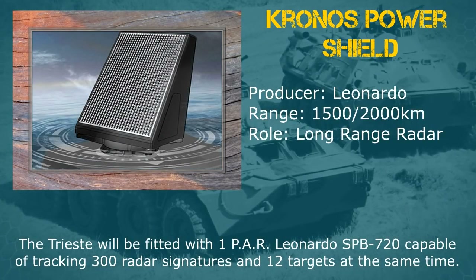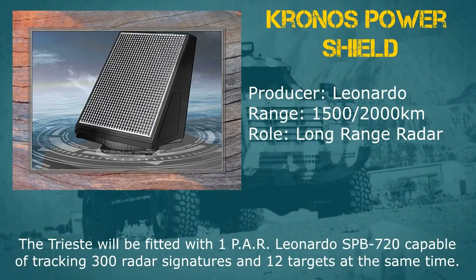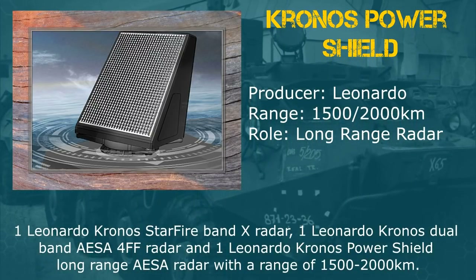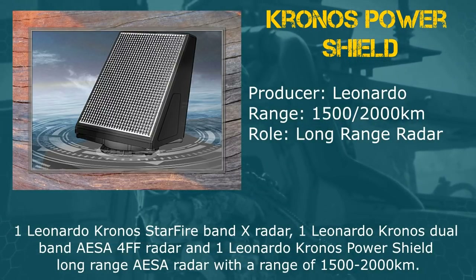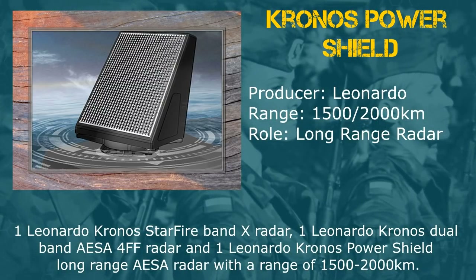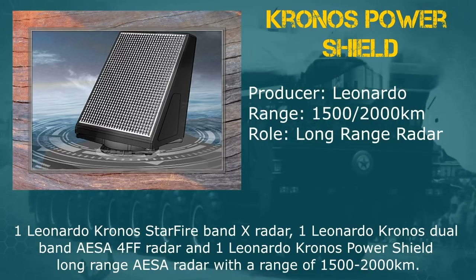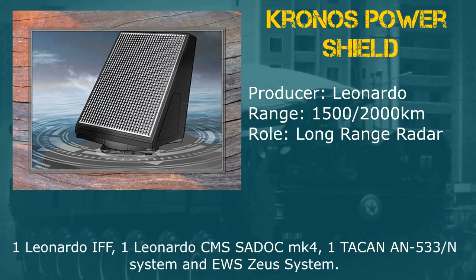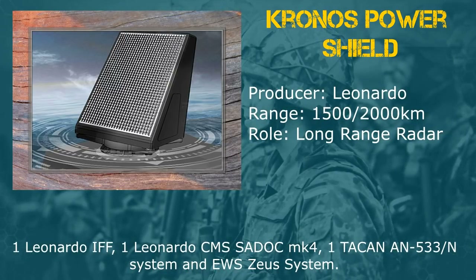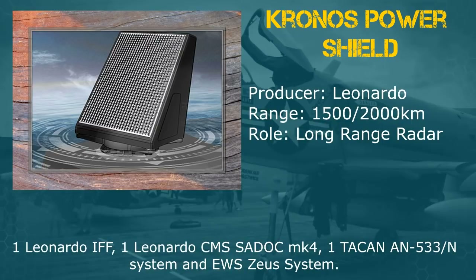The Trieste will be fitted with one PAR Leonardo SPY-720 capable of tracking 300 radar signatures and 12 targets at the same time; one Leonardo Kronos Starfire Band X radar; one Leonardo Kronos Dual Band AESA-4FF radar; and one Leonardo Kronos Power Shield Long Range AESA radar with a range of 1,500–2,000 km. Also one Leonardo IFF and one Leonardo CMS SADOC Mark IV.